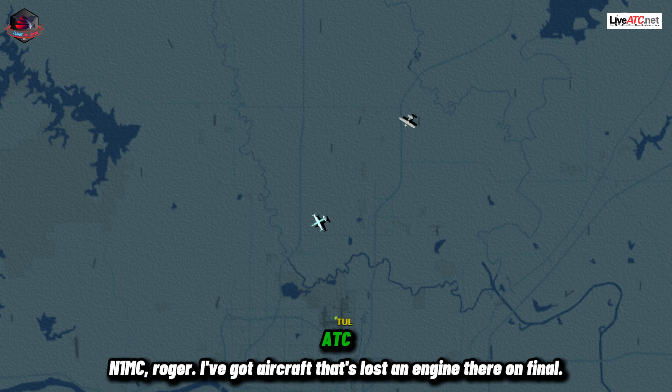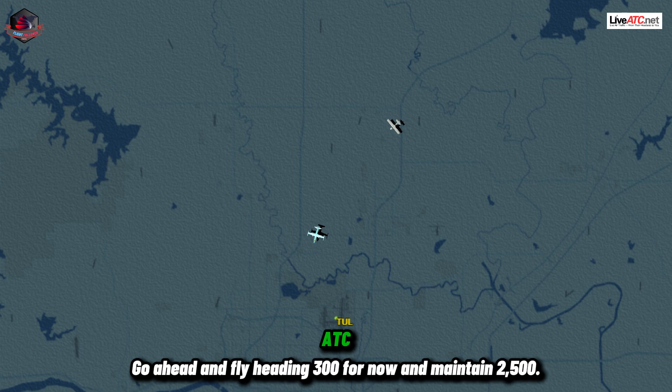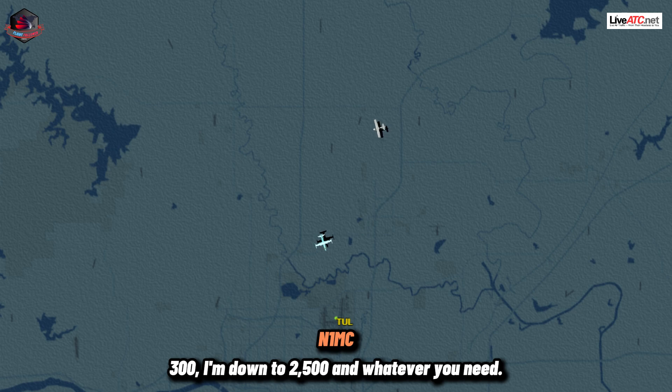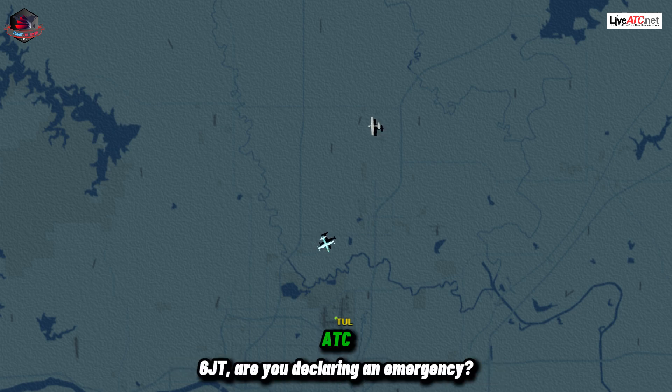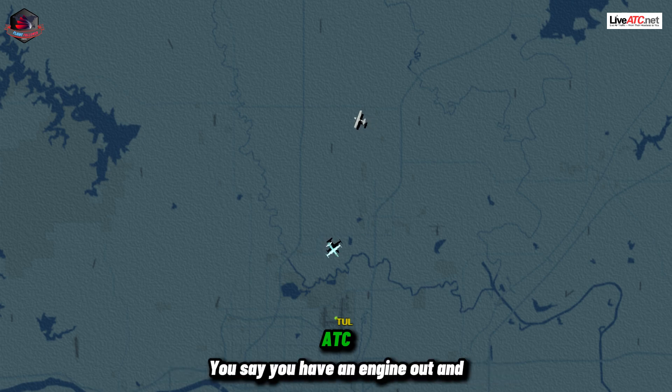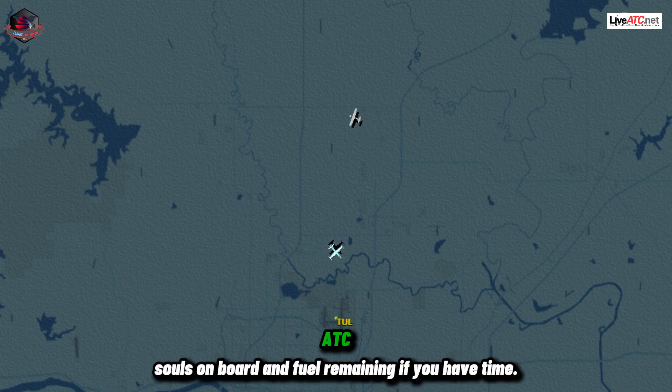November 1 Mike Charlie, roger. I've got an aircraft that's lost an engine there on final. Go ahead and fly heading 300 for now. Maintain 2,500. 300 and down to 2,500 and whatever you need. 66 Juliet Tango, are you declaring emergency? We'll declare an emergency for runway 18 left. You say you have an engine out — souls on board and fuel remaining if you have time.